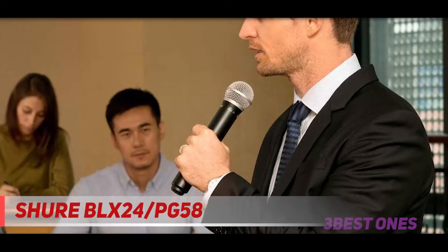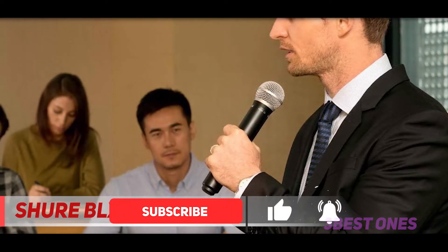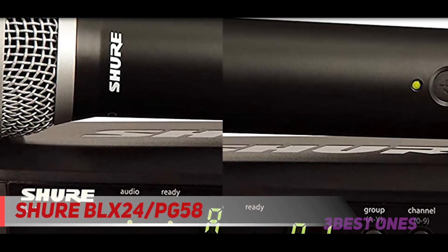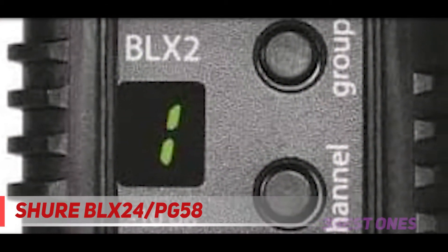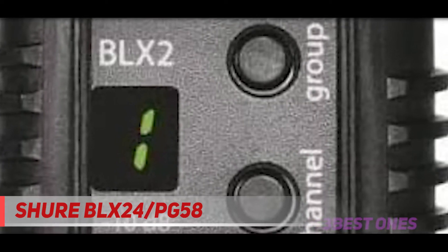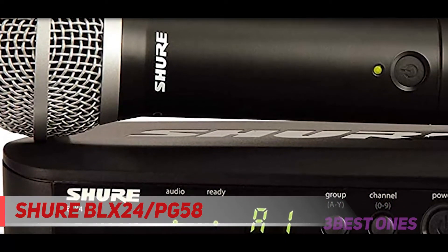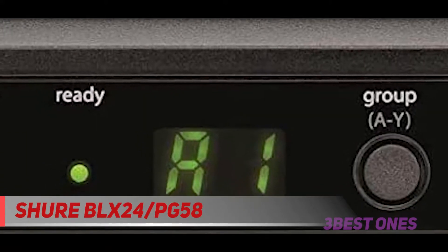Shure has continuously innovated when it comes to its wireless microphones. As a company, they have challenged the number of systems operators can use simultaneously and the number of possible configurations. Their BLX wireless systems are their latest brainchild, with features such as a 300-foot operating range, an integrated PG58 microphone cartridge, a one-touch quick scan automatic frequency selection, and 14 hours of use on a single set of batteries.